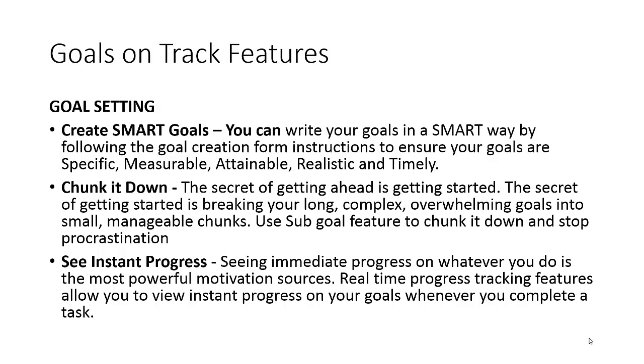One of the best features of Goals on Track is the goal setting feature. You can create SMART goals by following the goal creation form instructions, which ensures that your goals are Specific, Measurable, Attainable, Realistic, and Timely — taking care of all five aspects to ensure your goals are truly SMART.